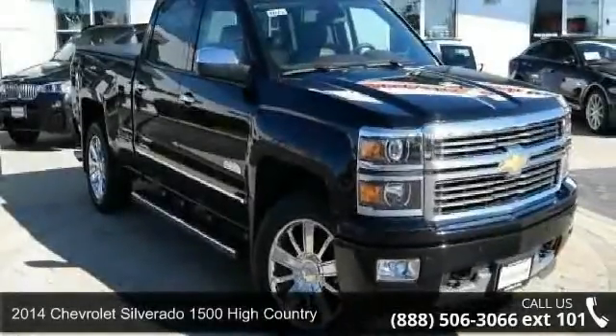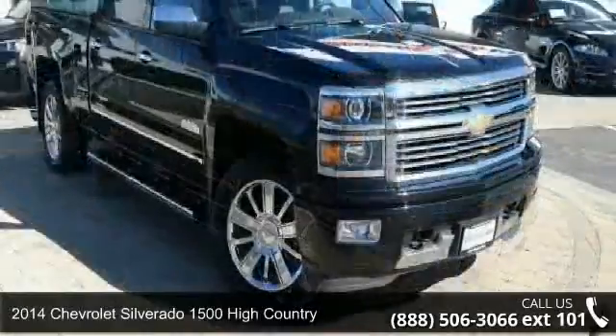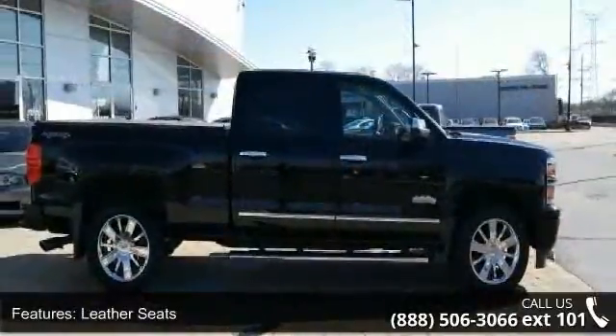Check out this 2014 Chevrolet Silverado 1500. This may be the set of wheels you've been looking for. This vehicle comes with a reliable 8-cylinder engine connected to a smooth shifting automatic transmission.